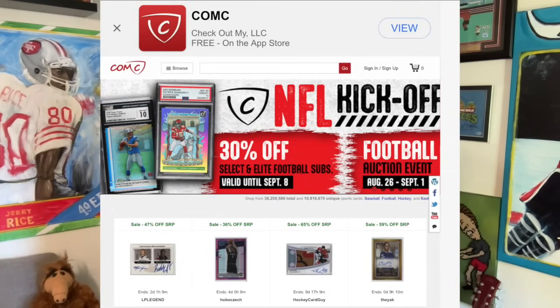Huge thanks to today's video sponsor, COMC.com — 35-plus million cards in the database. They've got football specials going on for submission, so make sure to take advantage. Links down below to start your COMC journey today.